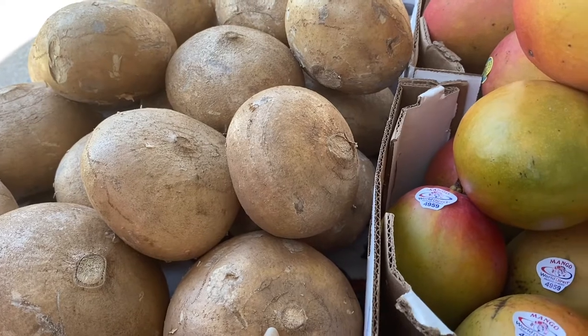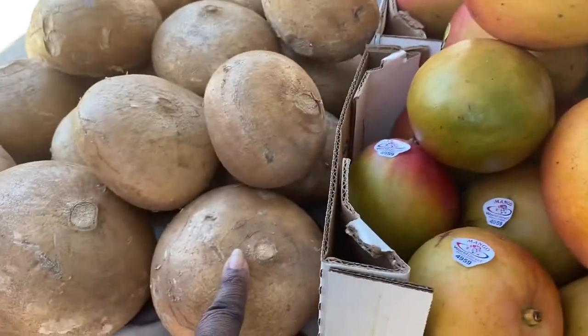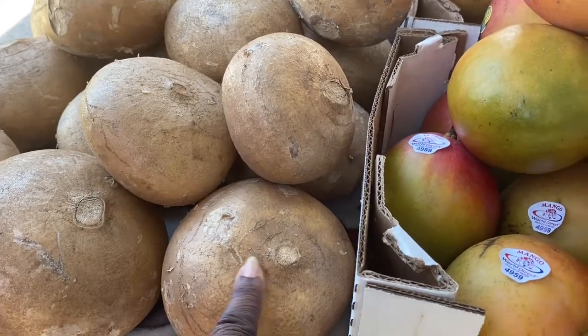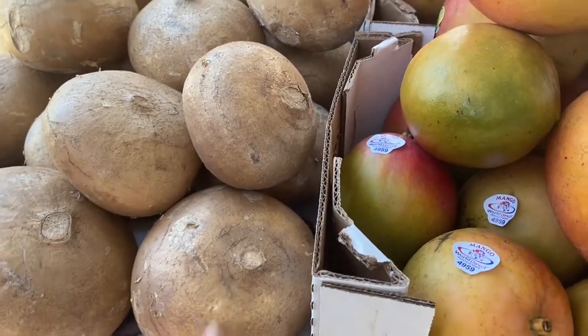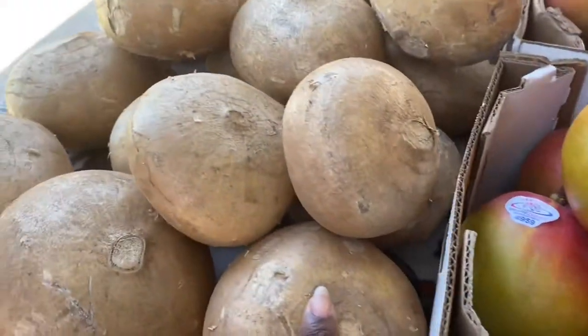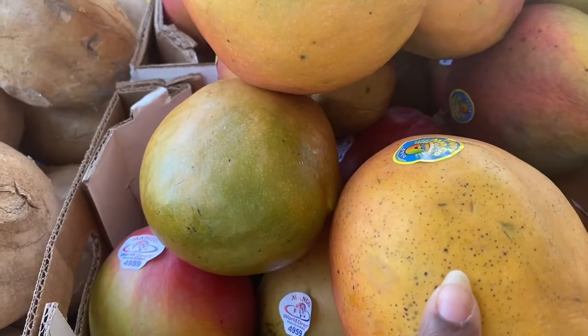You just eat it like this? Yes. Just like you eat this? You eat it — peel it and put the sauce and lime and chili powder. And eat it? And eat it. Okay, I'm going to get a jicama. And how much are they? A dollar a pound.